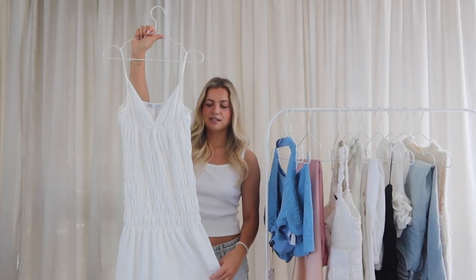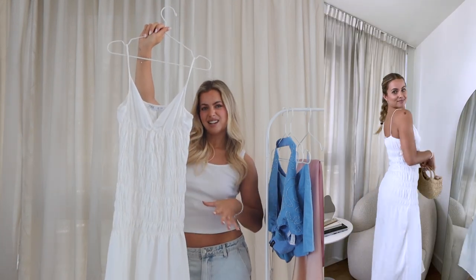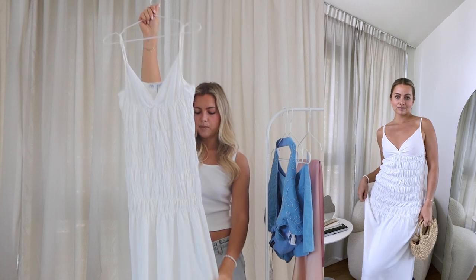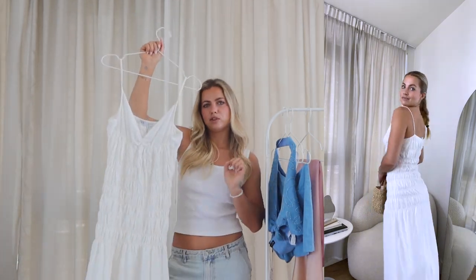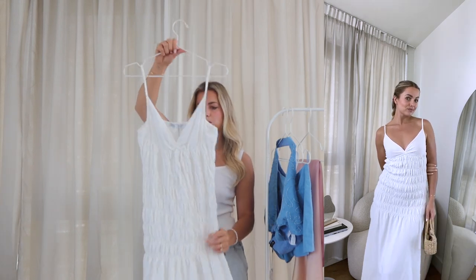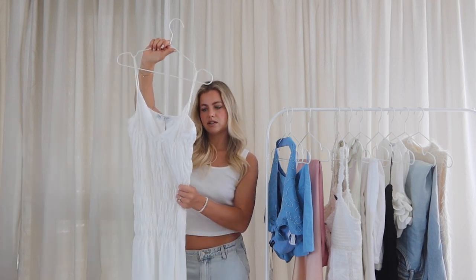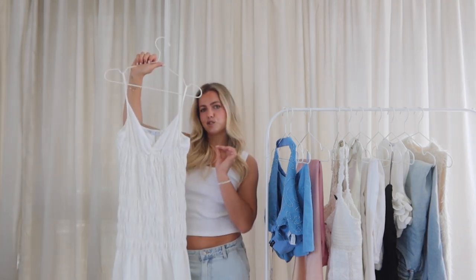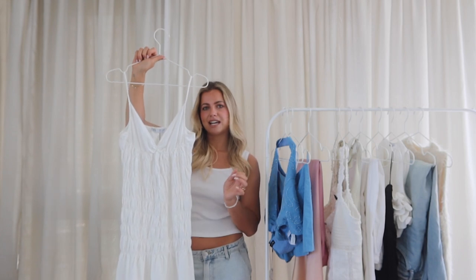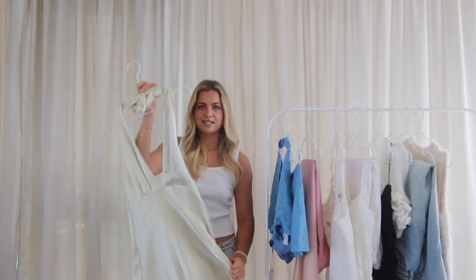Next we have another dress. It's got full ruching that comes down to mid hip on me, which is really flattering because it sucks you in. Little cups at the top, and it's a maxi dress that goes all the way to the floor. It looks really cute with a platform sandal. I got a size medium and it's a really lightweight knit fabric — you don't overheat in it. I can just see myself strolling around Europe in this during the day with a little pair of sandals and a basket bag.